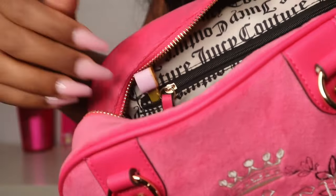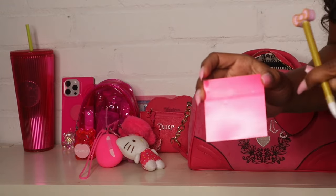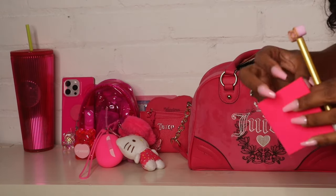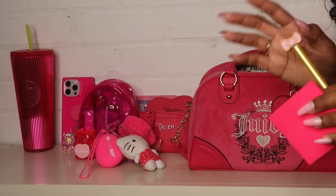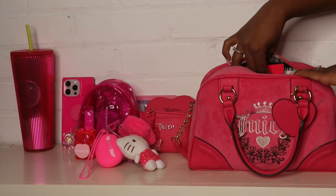On the other side of the bag there's a little zipper pouch. I usually don't use these but I decided to keep my little notepad and pen back there since it's really thin and doesn't take up much space.